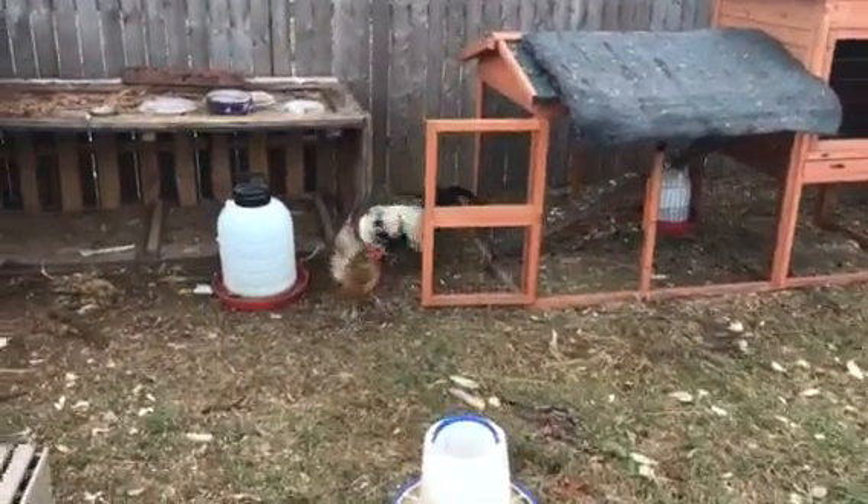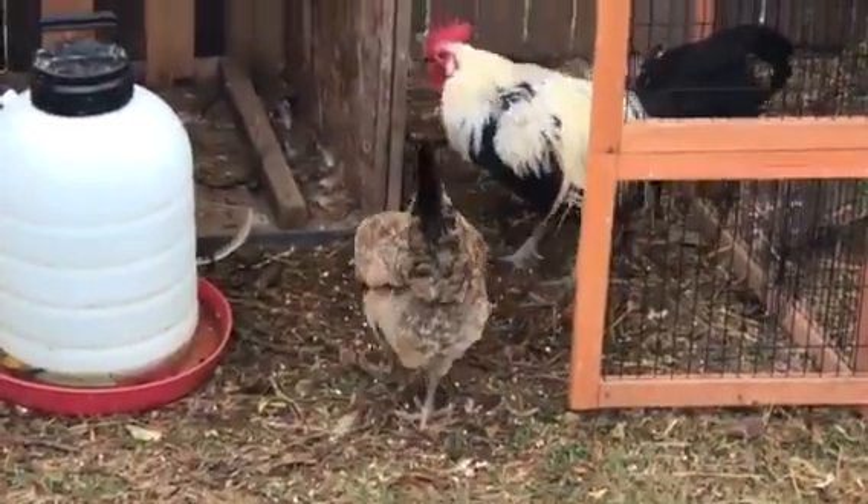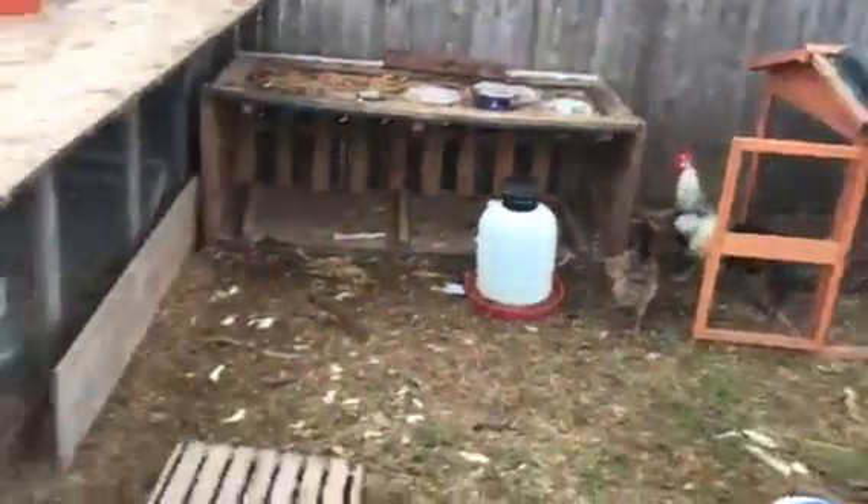There he is, the star of the hour — Mr. Big Mouth! Rocky and Adrian. This is her little honeymoon suite for now, until I get the big house put in, in about a week.